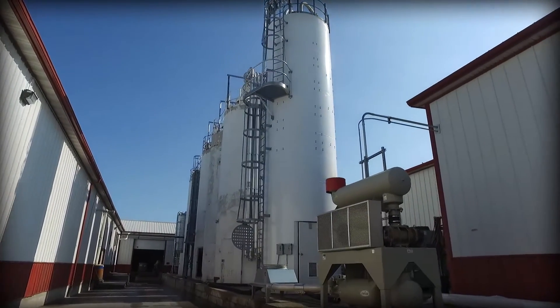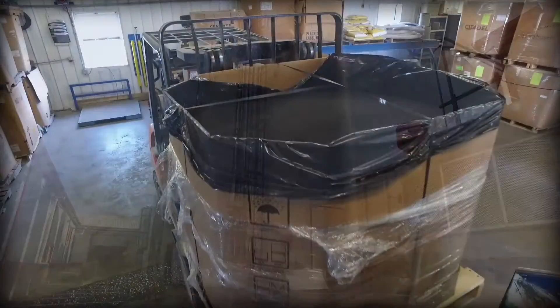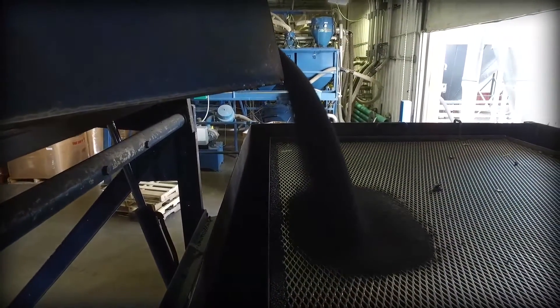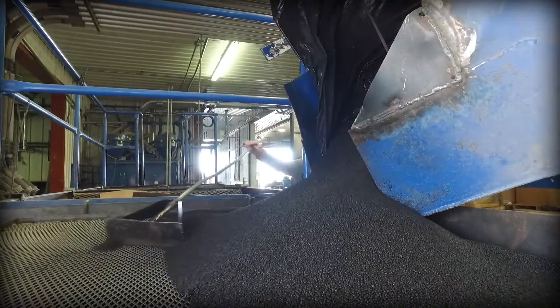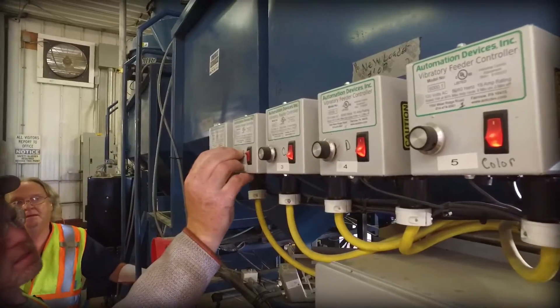Once raw materials are approved for use, they are added to the company's inventory silos. The mixing room is where the manufacturing process really begins. Two or more raw materials are blended together to create a finished product that will meet Timewell standards for density and IZOD.